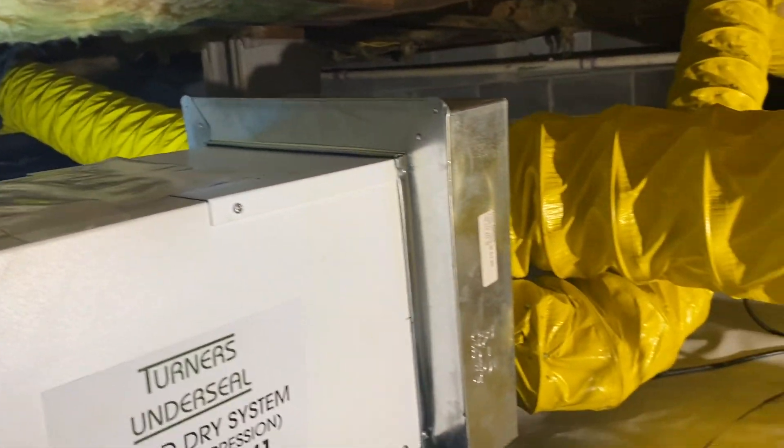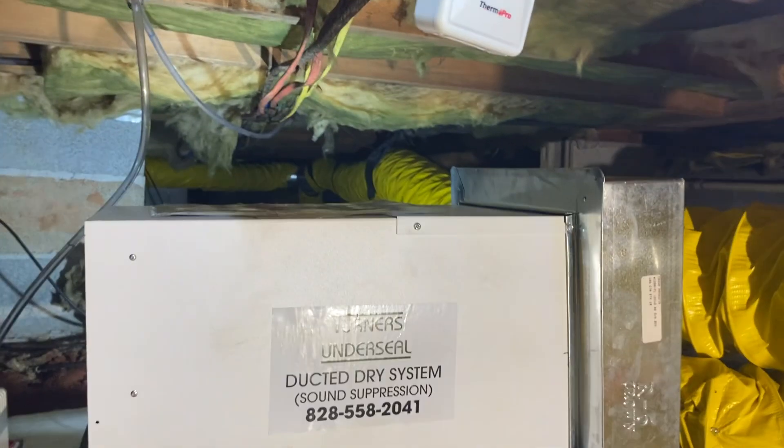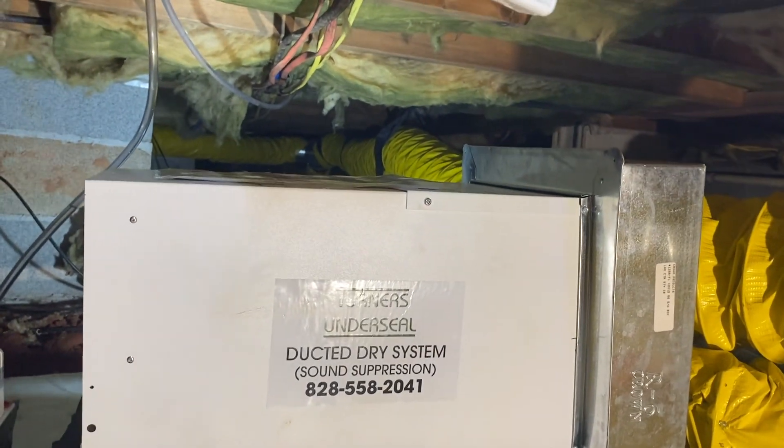Along with our specialized, long-lasting, permanent ductwork. This entire crawl space is guaranteed to stay dry permanently with Turner's Under Seal Dry Crawl Space System.